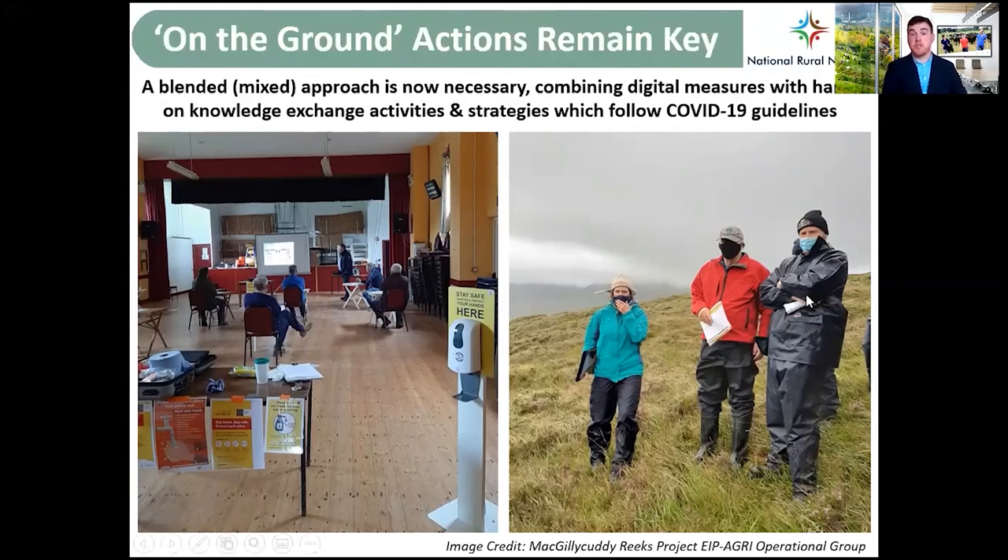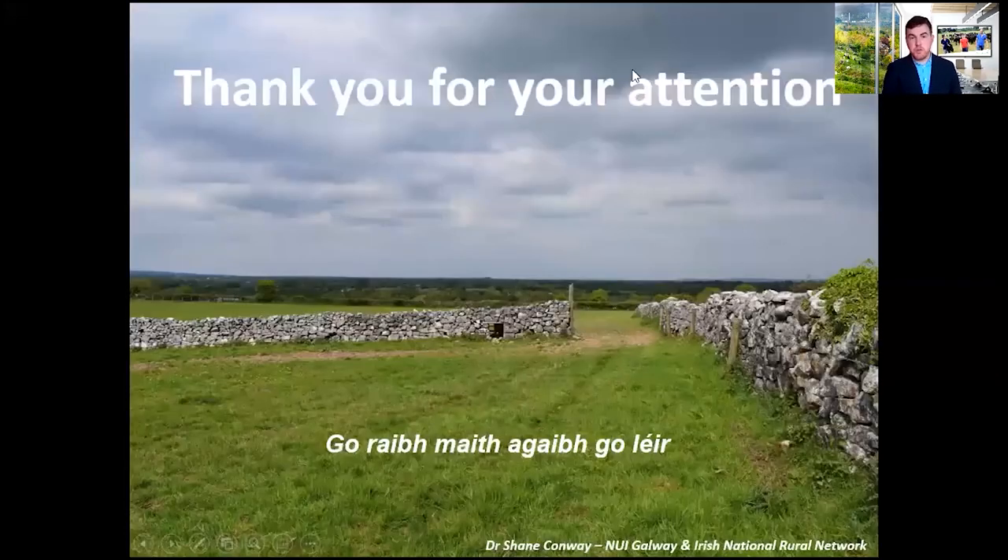The McGillycuddy Reeks EIP project is doing an excellent job on such things. The main message I want to get across is Ireland's locally-led, farmer-centred, results-based approach — that is Ireland's key message that we want to bring forward. Thank you so much for your attention, and I hope you enjoy the presentation.